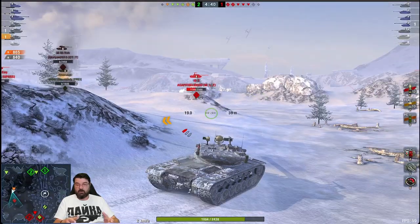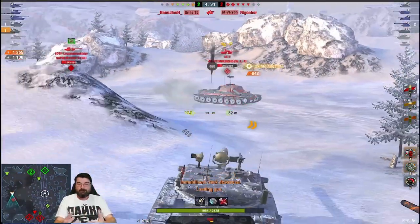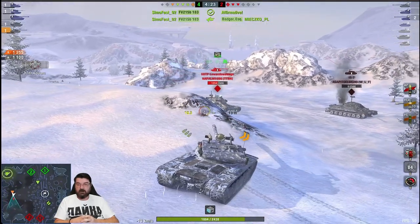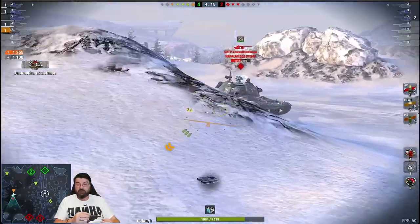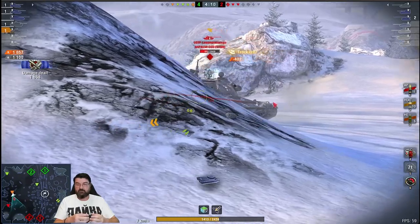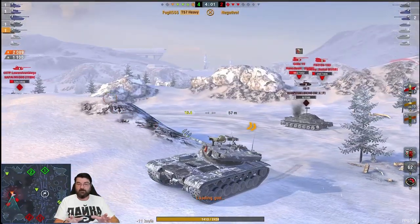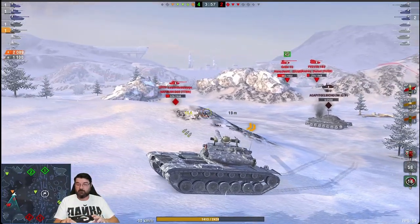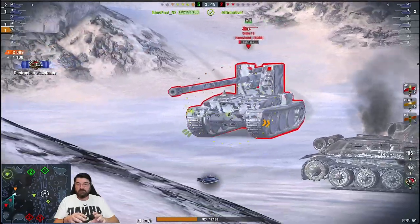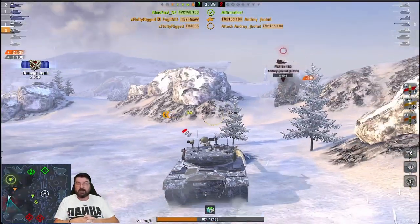An IS-7 pushes — he really shouldn't, knowing there are lots of guns trained this direction after just seeing the Yoh disintegrated. I push around the corner, put one into his bottom plate, then spot the Grille — didn't touch him but I was aiming right. I carry on pushing around onto the IS-7 and try to bait him out, which works, allowing my teammate in the FV to take him down. Now I want the 60TP to shoot me rather than my toon mate, so I purposely over-peek to bait him and manage to put shots into his tracks.